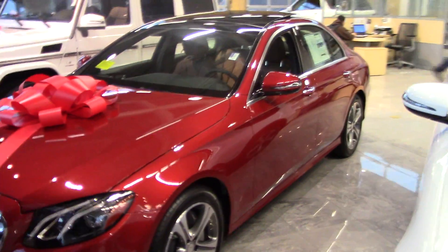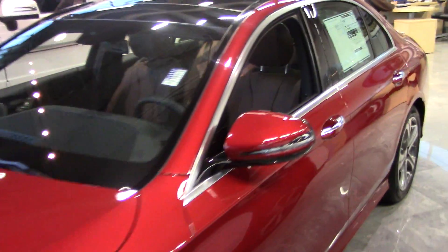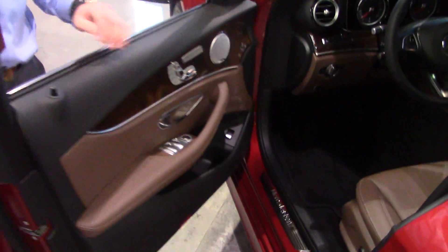If you walk over here you're gonna see the entire length of it — a little bit bigger, more legroom in the back. This one's gonna have a lot more options: a 12.3 inch display screen for the navigation, and brand new multi-contouring seats for the interior.